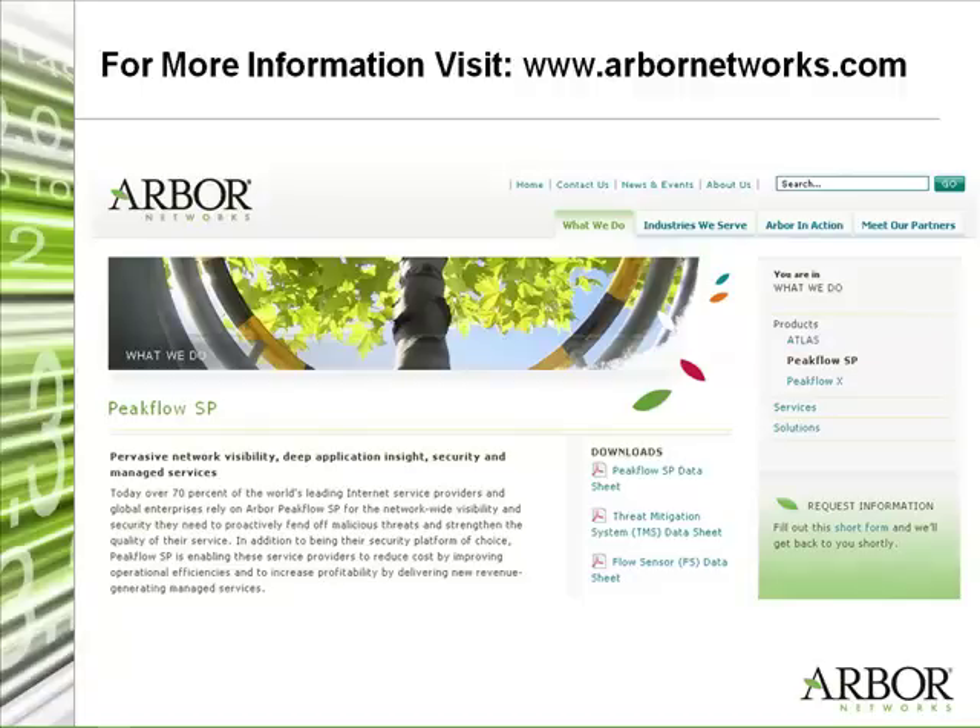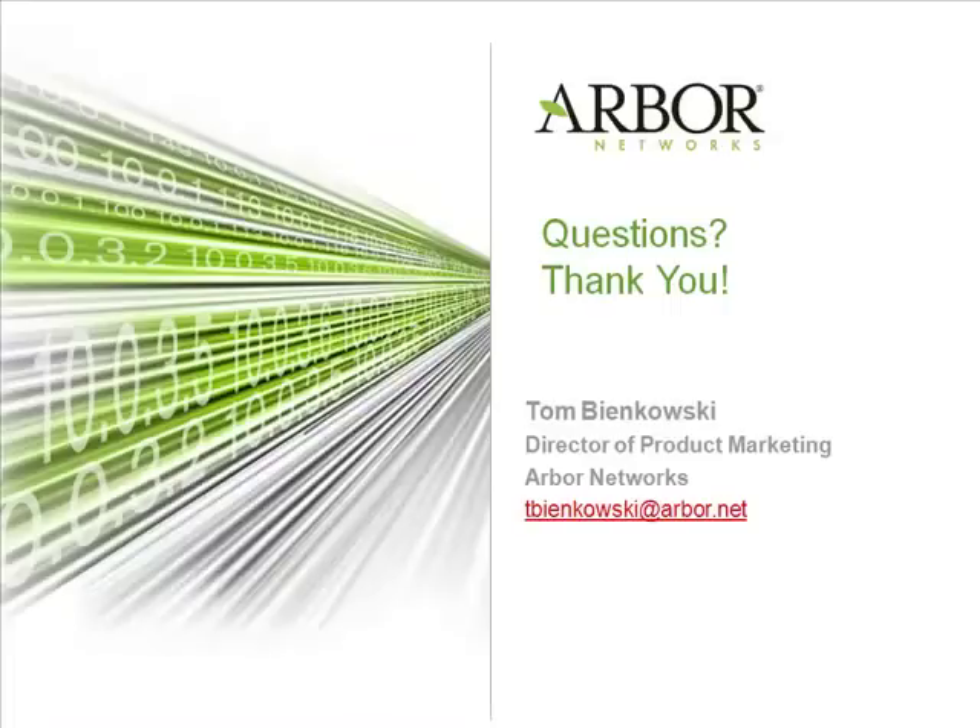That's great. Olivier, I'd like to thank you for your time today. Thanks to you, Tom — it was really nice talking to you. Well, that about wraps it up. For more information regarding any of the products or services we spoke about today, please visit our website at www.arbornetworks.com. On behalf of Arbor Networks and myself, I'd like to thank you for your time. Have a nice day.